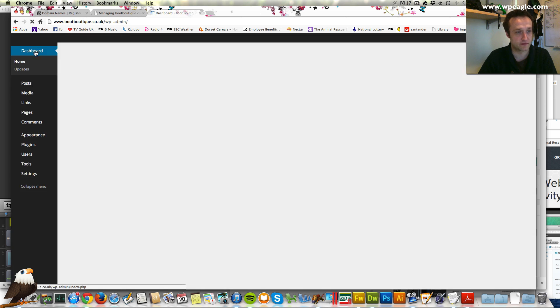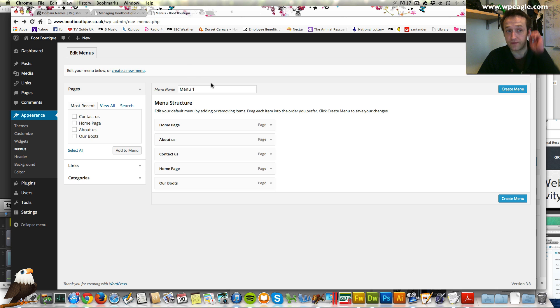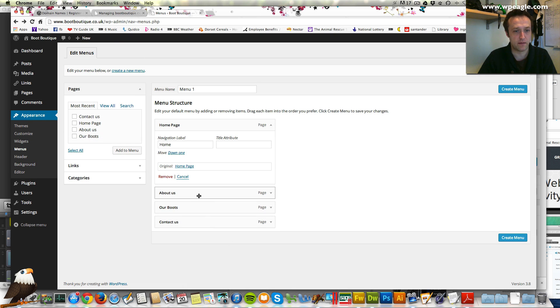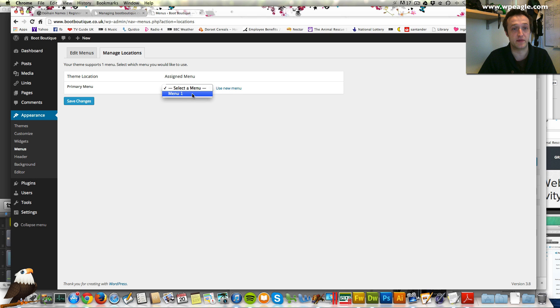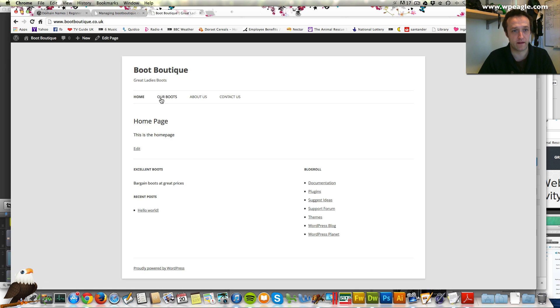If you go back into the dashboard, under appearance you'll find menus. Here are the menus — what we need to do is create a new menu. We want the home page first and we'll call it home rather than home page, then the about our boots page. There are two home page links so we don't need both of them — let's remove one. Let's have our about us there as well — this is going to be our menu, let's click create menu. Then we need to manage where that's going to go, so click manage locations. There's only one menu on this theme — select that and click save. Now if we have a look at the website, that's the menu we've got.